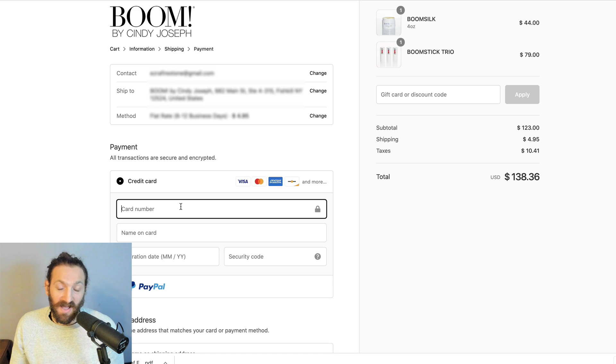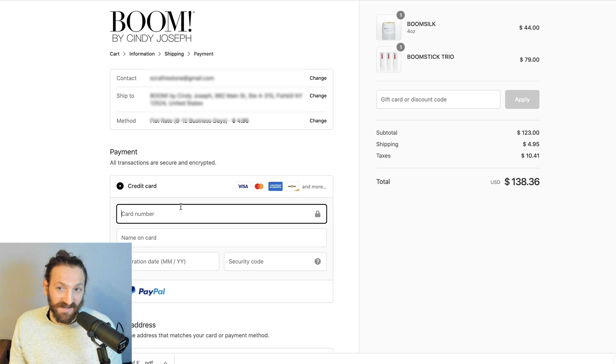We single-handedly popularized the term one-click upsell in the e-commerce space. We've been developing post-purchase one-click upsell experiences for thousands of merchants, processing over a billion and a half dollars over the last six years, hoping that one day we would go native.